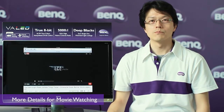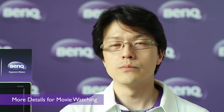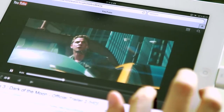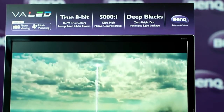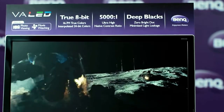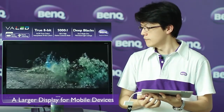BenQ VA LED monitors provide higher contrast ratio and true black colors. You will never miss any details when watching a movie, even in night scenes. BenQ VA LED monitors can provide not only the larger display, but also the outstanding color performance for mobile devices.